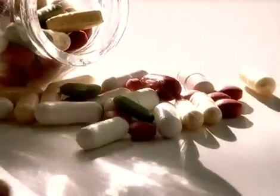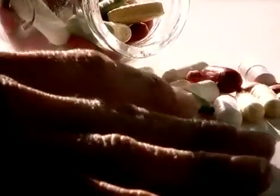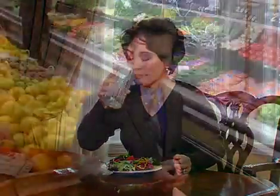Take supplements, for example. Supplements are a specialized form of food that millions of people use every day. But do you really know what goes into the supplements you take? Does it matter? Actually, it does.